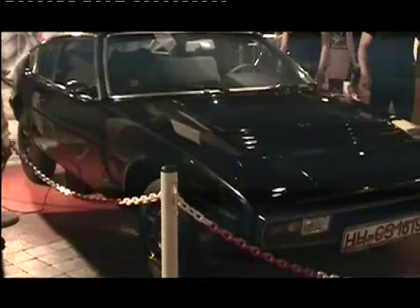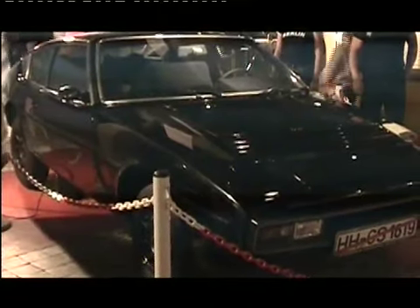The first thing that we were told was how people were transported across the border using special cars with hidden compartments.